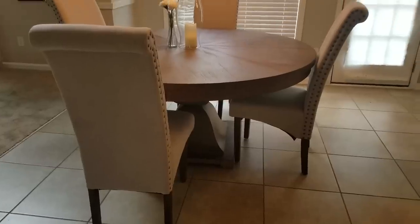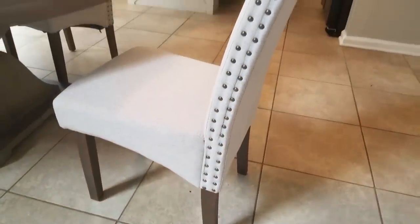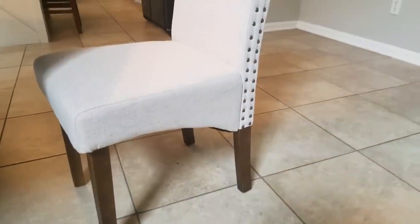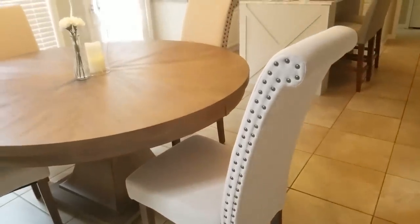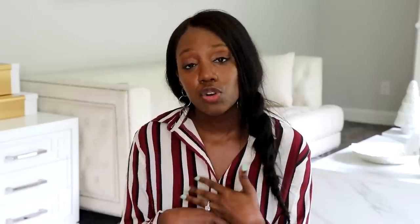I purchased these chairs from Amazon that are in my old home. They're really cute ivory chairs with nail trim. Dining chairs can become expensive, but I like this set because it's very modern, very contemporary, and stylish but inexpensive — so definitely worth looking into.